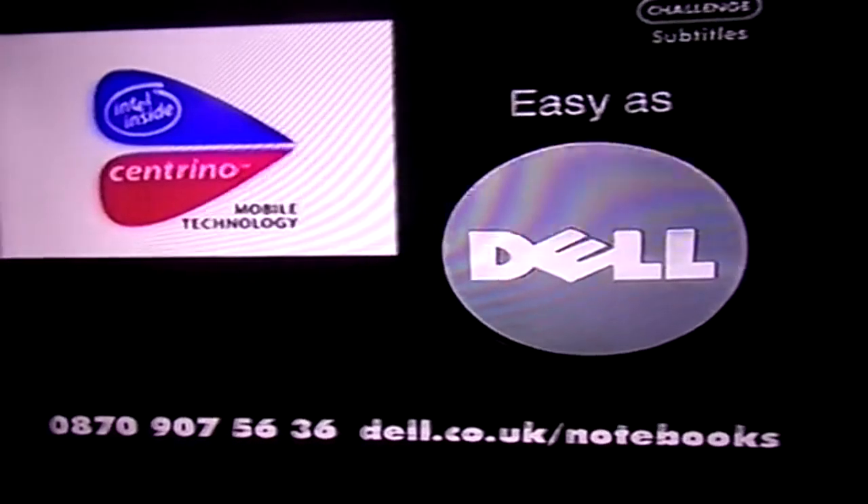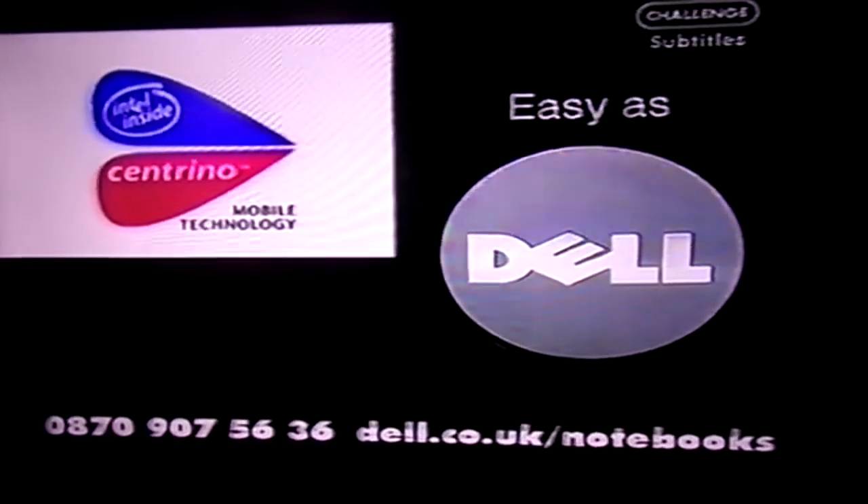Can't buy it in the shop, so call us or go online. Select your Dell notebook with Intel Centrino mobile technology.